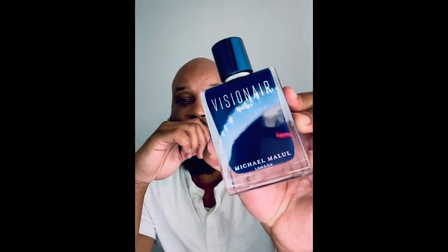Back with a fragrance review. I'm gonna tell y'all about Visionary Indigo. This is another one of those Roger Howe masterpieces. This dude is a bad man — he's one of the in-house perfumers at Michael Malul. This is Visionary Indigo.